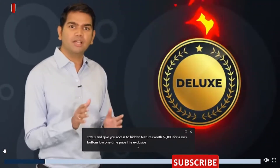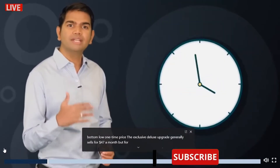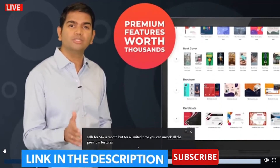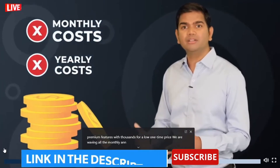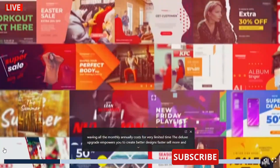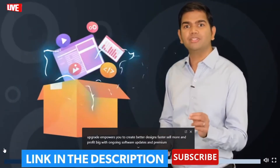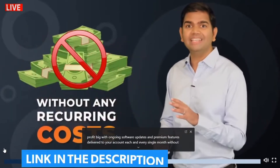The exclusive deluxe upgrade generally sells for $47 a month, but for a limited time, you can unlock all the premium features worth thousands for a low one-time price. We are waiving all the monthly and yearly costs for a very limited time. The deluxe upgrade empowers you to create better designs faster, sell more, and profit big with ongoing software updates and premium features delivered to your account each and every single month without any recurring costs.